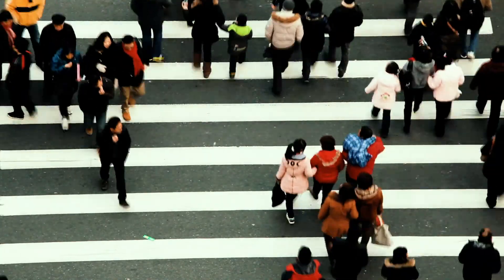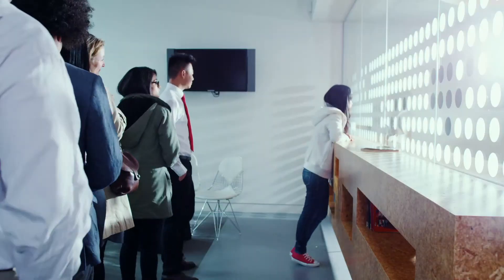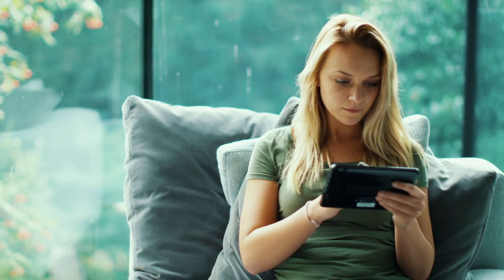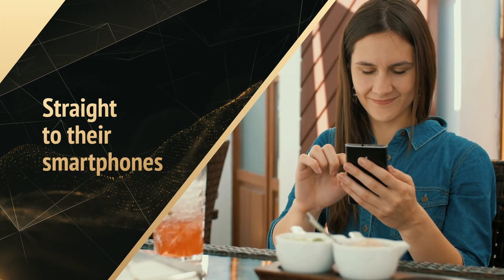Traditionally, retail banks grew by opening new branches. But instead of asking customers to come in, why not reach new customers by bringing secure banking services straight to their smartphones?